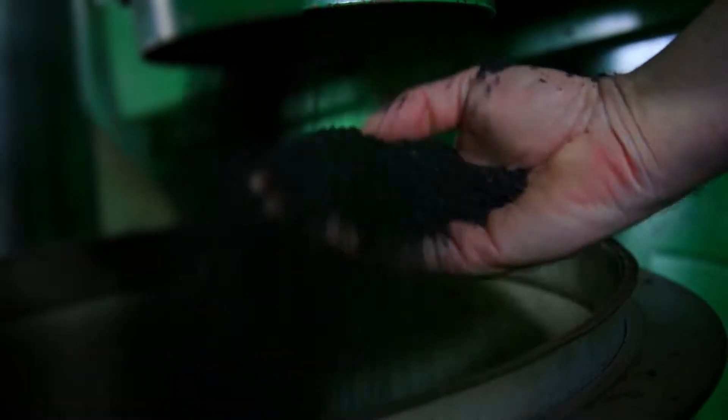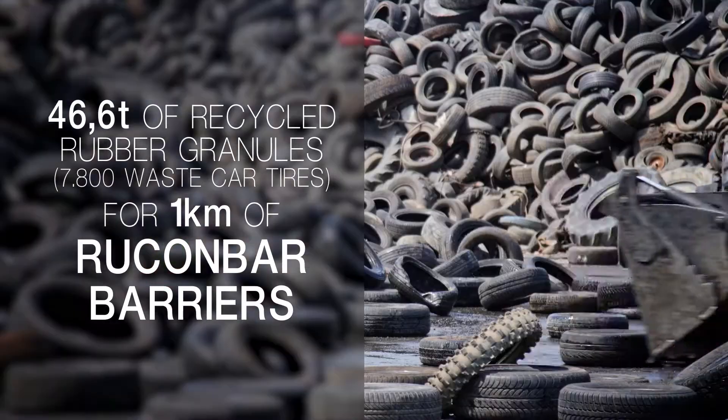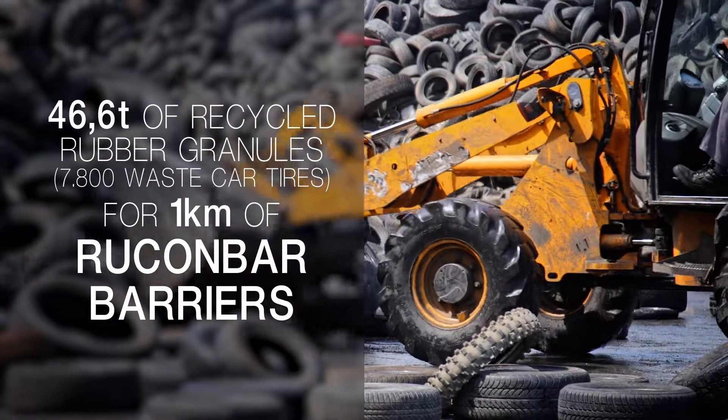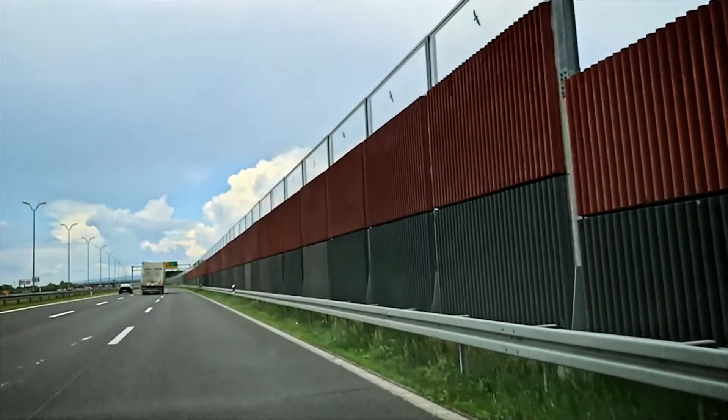For orientation, 50 tons of recycled rubber granules obtained by recycling 8,000 waste car tires can be used for manufacturing one kilometer of noise barriers 3 meters in height.